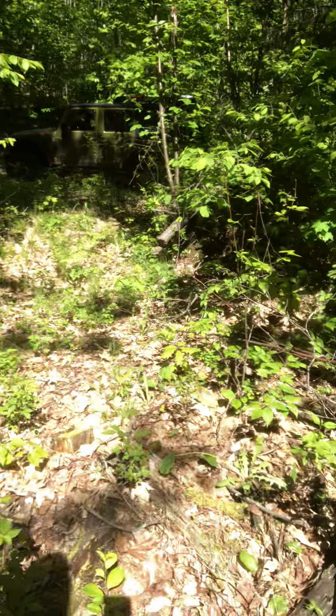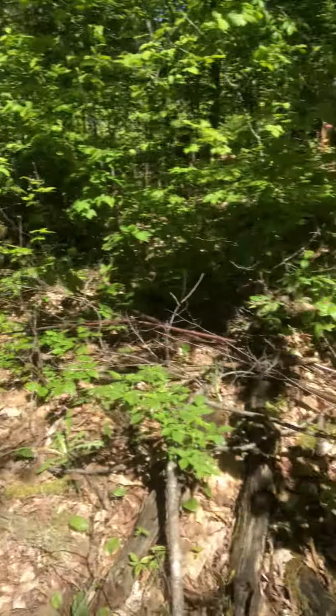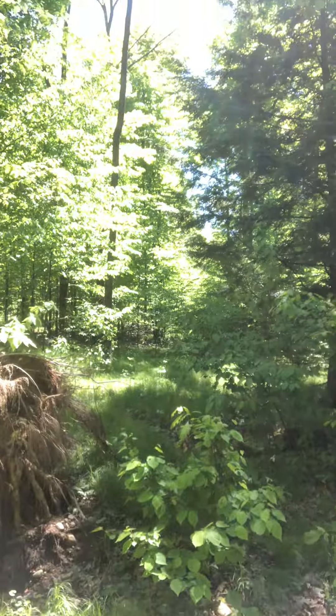I noticed that when I came in here right after the feller bunchers were in here logging, because those things have big tracks — like this trail I'm on right now was made by the tracks of a feller buncher. They come in with heavy machinery and just chew up the ground. Well, if that happens next to one of the trees that you find morels on, focus on that because that's disturbed ground and you very well could find a lot of mushrooms in that area.